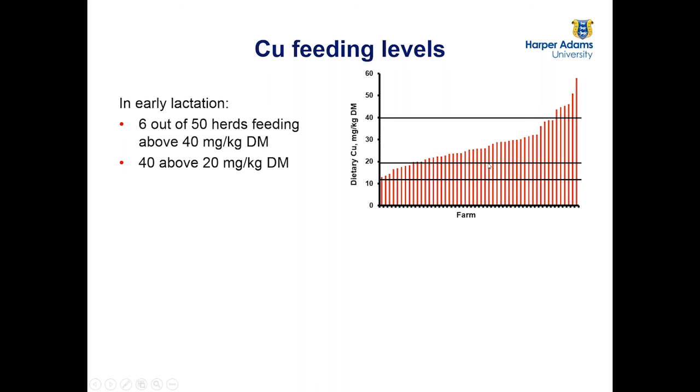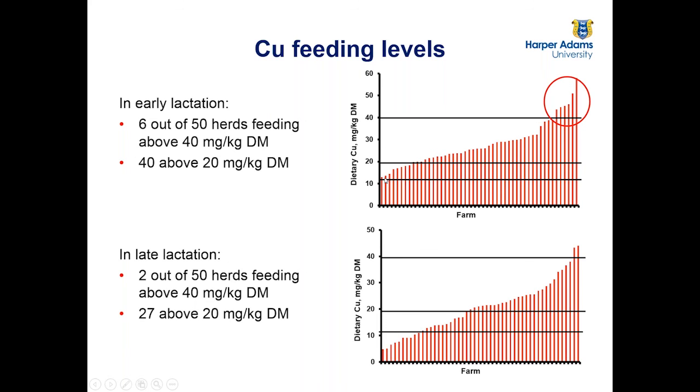In terms of later lactation, copper levels were generally lower. We could see some herds now actually under-supplementing, although on average they were still supplying above requirements over the whole lactation cycle. But there were still two herds supplying above 40 mg/kg, and reducing that limit to 34 mg/kg would put about five or six herds above. In late lactation, around 27 herds were feeding above the UK recommended level.